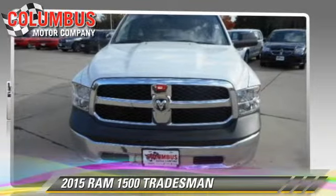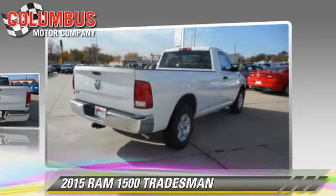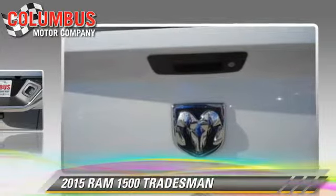This is a pickup truck. This rear-wheel drive pickup truck is well equipped. This vehicle features cruise control, power steering, and side airbags. Safety features include traction control and four-wheel ABS.